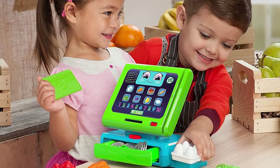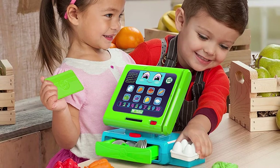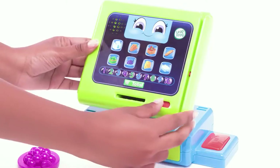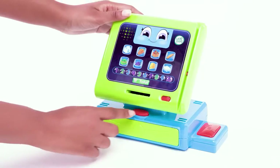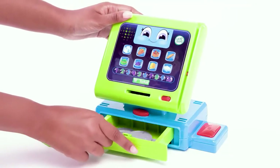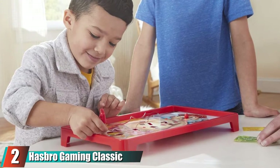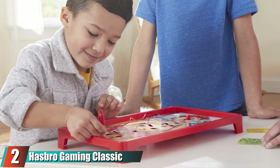The toy shop comes with eight food items that correspond with buttons on the touch screen to teach your child colors and vocabulary. Your child will have hours of fun with this toy supermarket till, and you'll be satisfied knowing they are gaining cognitive and social benefits along the way.